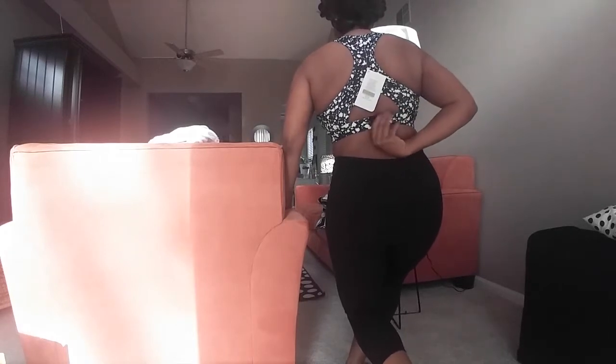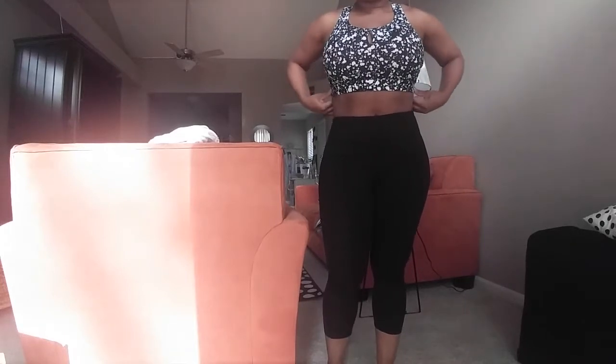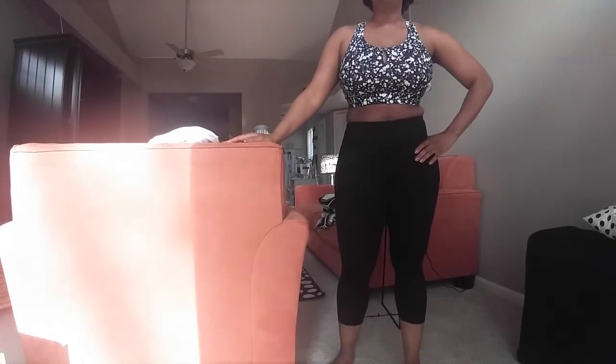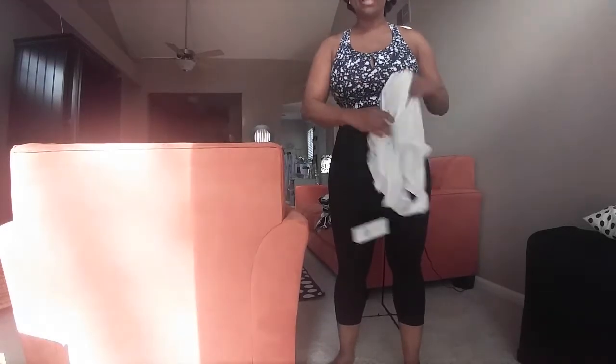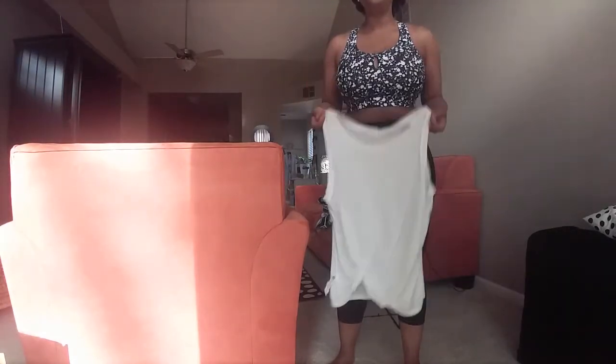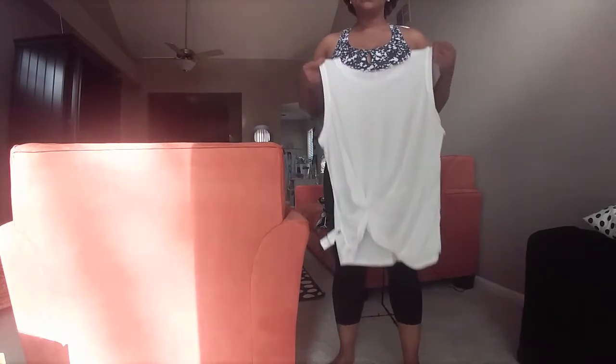So this is the sports bra. It fits pretty good. It's got that razor back in the back and it also has a clasp in the back that you can adjust. I have it on the tightest notch so it fits tightest. This is a size large. In terms of when I'm doing more high-impact exercises, I don't think this is really going to provide me with the support I need. But I would always wear it under something else, and I do think that for what it is it's a really nice sports bra.